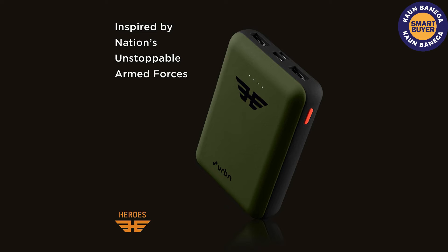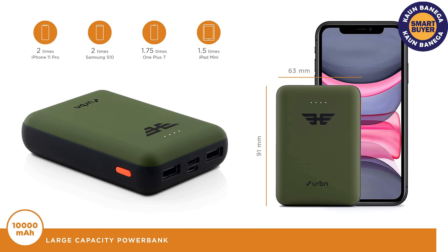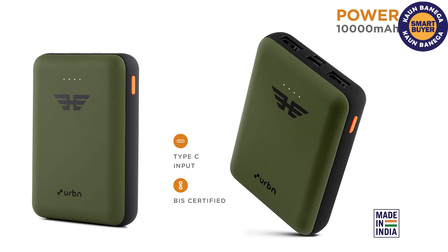This power bank from Urban comes with BIS certification, which means it is tested and proven to be safe and secure to use and to carry while traveling. There are LED indicators placed on the front of the power bank to notify you when it is done charging.